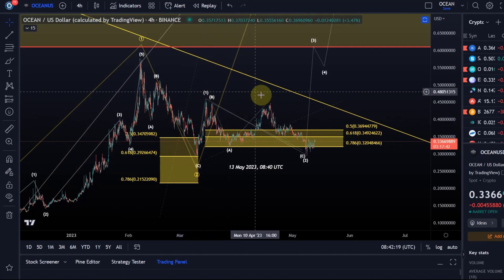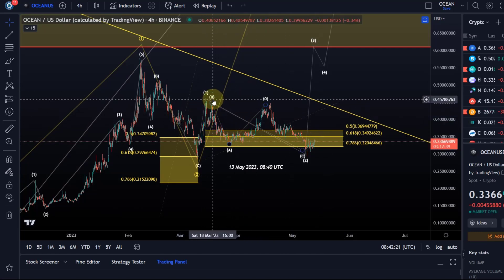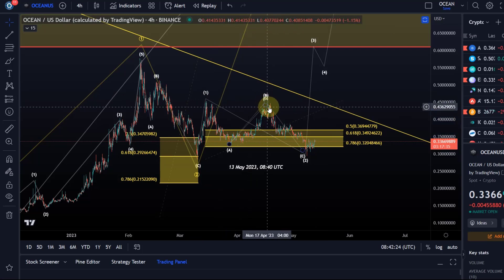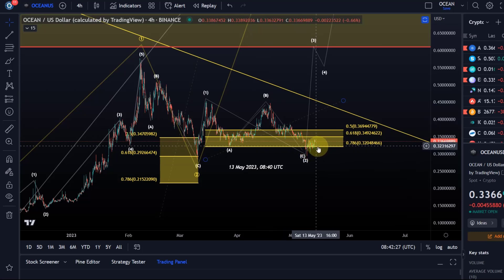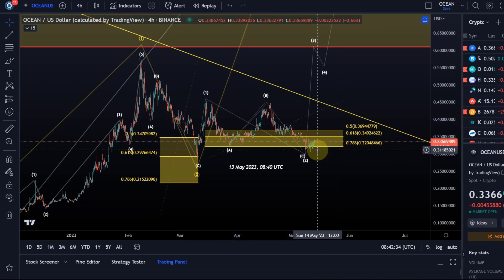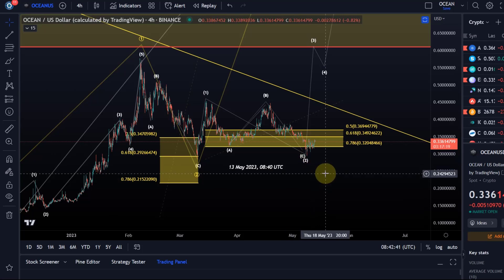Then we had our ABC structure here — an ABC flat — and that C wave could be nearly finished. We're holding the 78.6 Fib level, so there hasn't been a sustained drop below that. As long as we don't break below the Tuesday low, which was down here at 29 cents — because that would constitute a sustained break below the 78.6 retracement — I think we have a good chance to still rally in a third wave.